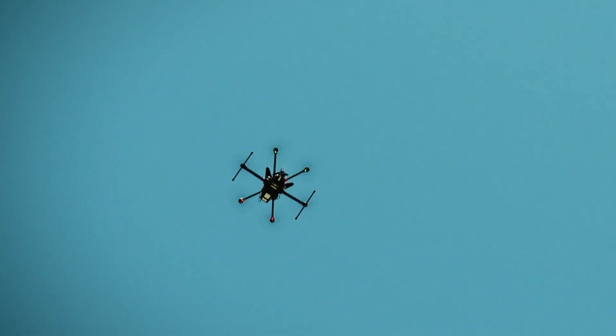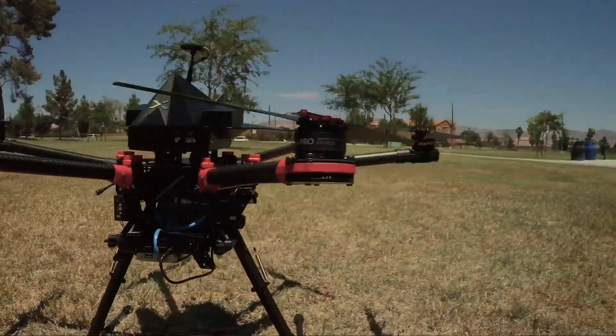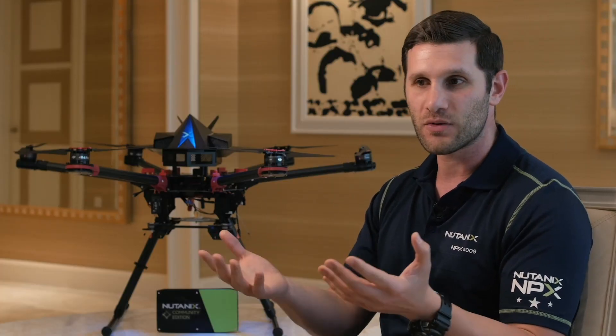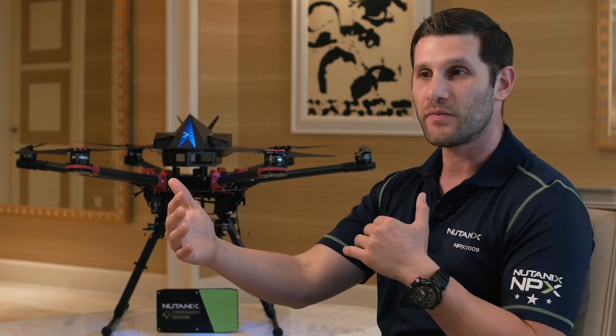It was amazing just being there and seeing the first flight of this concept coming to reality. Because the drone actually has an access point built into it and also 4G connectivity, that means anyone with a client device like an iPhone, iPad, or Android PC can actually connect directly to the drone.